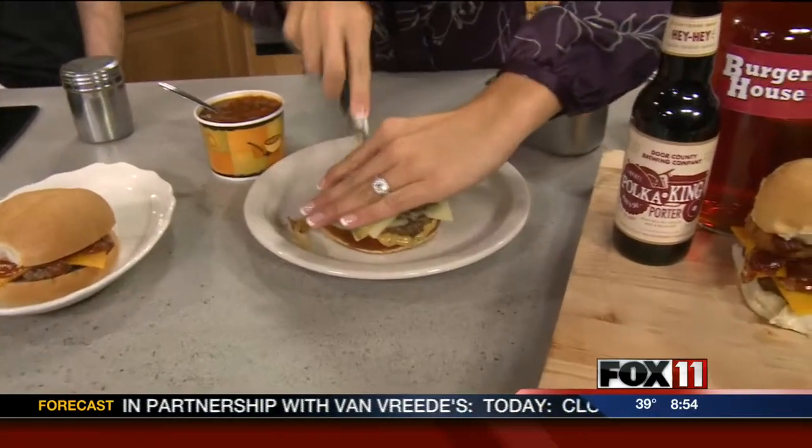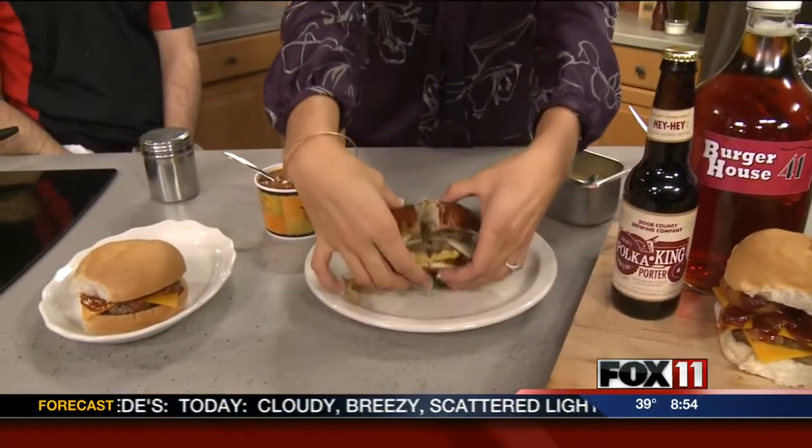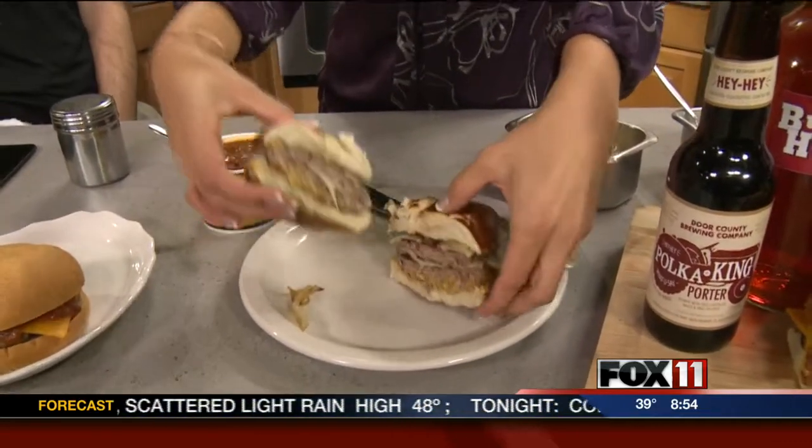Tell people where you guys are located, Adam. We're at 1860 West Mason — the corner of Mason and Taylor, right off 41. Go to our website to learn more about Burger House 41.